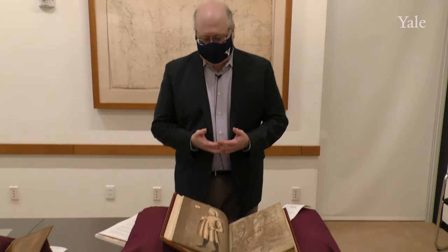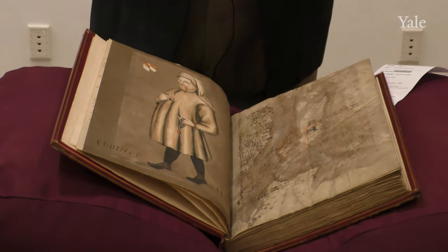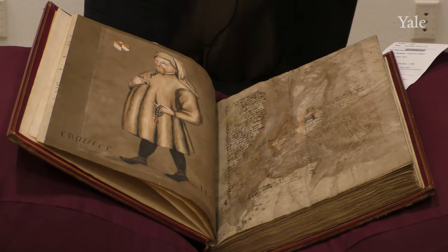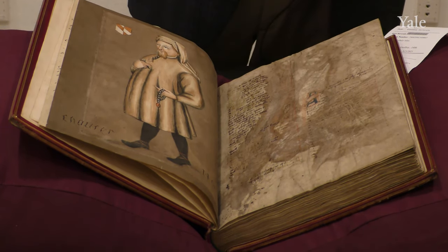The first manuscript that we have in front of us is called the Delamere Chaucer. This is, in the parlance of the library, the scholar's copy of the three copies of Chaucer that Professor Takamiya had.